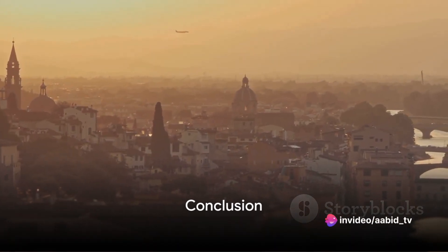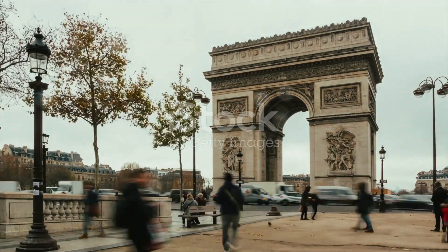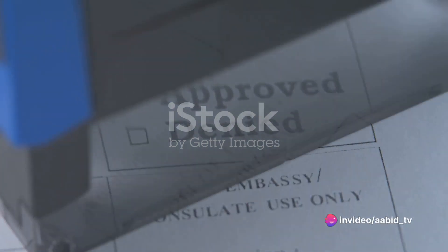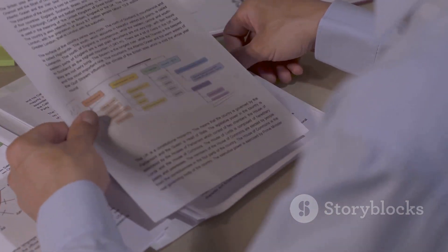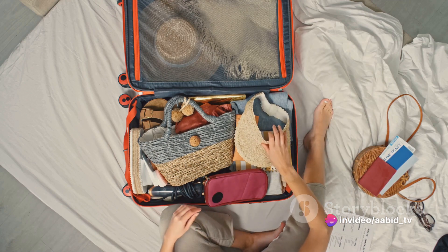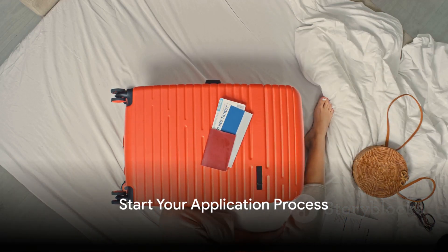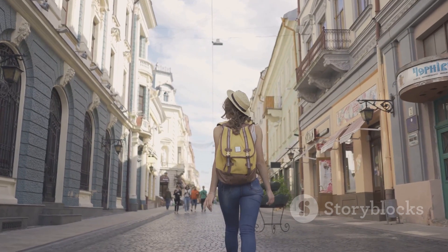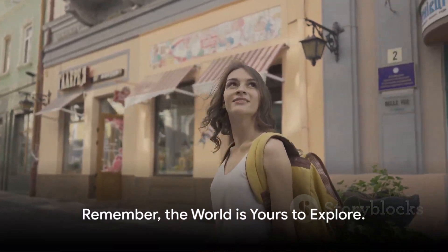So, are you ready to take on Europe? We've journeyed through the process of applying for a Schengen visa, from understanding the eligibility criteria to preparing the necessary documents, filling out the application form, booking the visa appointment, and attending the visa interview. Each step is crucial, and your attention to detail will make all the difference. It might seem daunting, but it's just a process — take it one step at a time, and before you know it, you'll be on a plane heading towards your European adventure. Now it's time to start your application, experience the rich history, breathtaking landscapes, and diverse cultures Europe has to offer. Pack your bags — your European adventure awaits. Remember, the world is yours to explore.